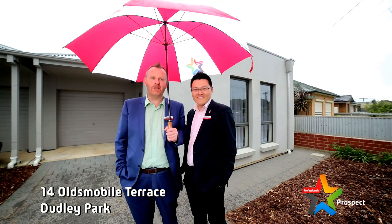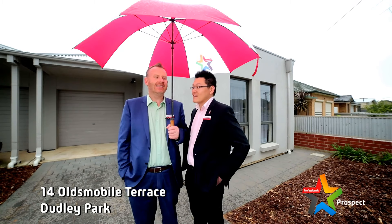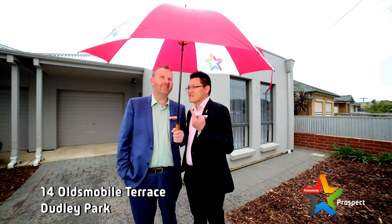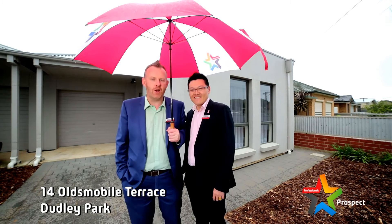Hey guys, it's Caleb and Vincent from Professionals Prospect. It's another beautiful day in sunny real estate land. Hey dude, it's raining now. Look, it's a technicality — we've got our umbrellas, it's fantastic. Real estate stops for nobody.